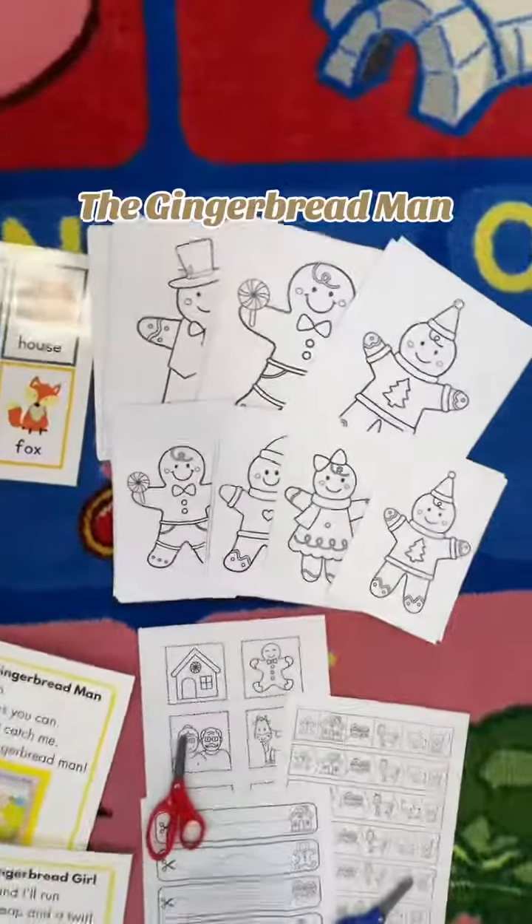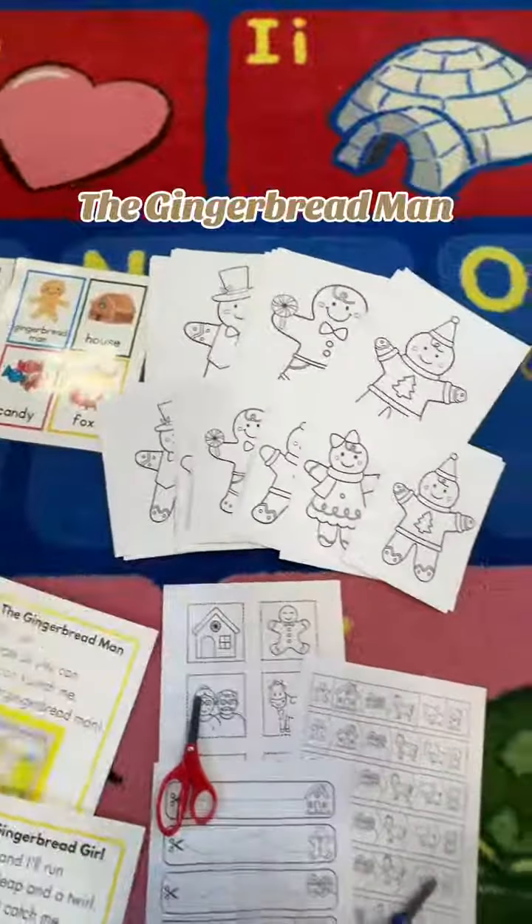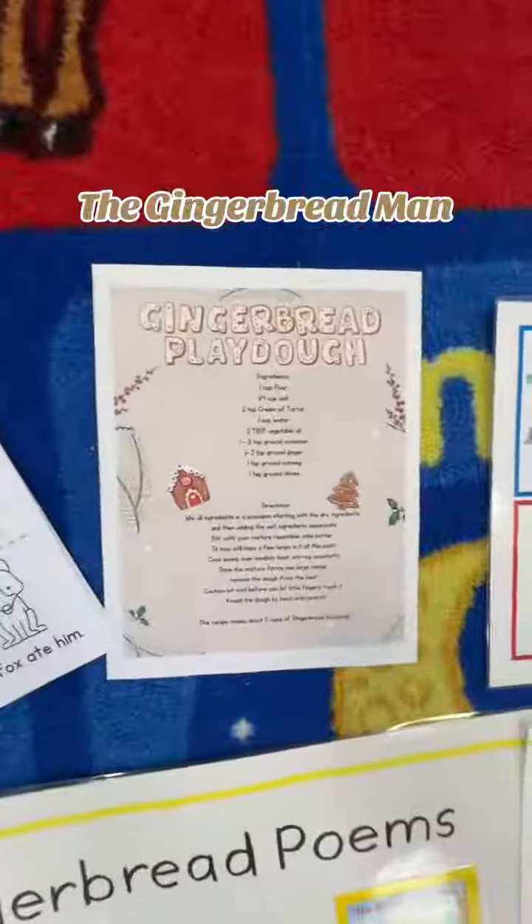My students are absolutely loving these mini coloring pages, so I made them in lots of different gingerbread characters and gingerbread houses. I use the full pages for watercolor painting and the mini pages for coloring at the writing center.